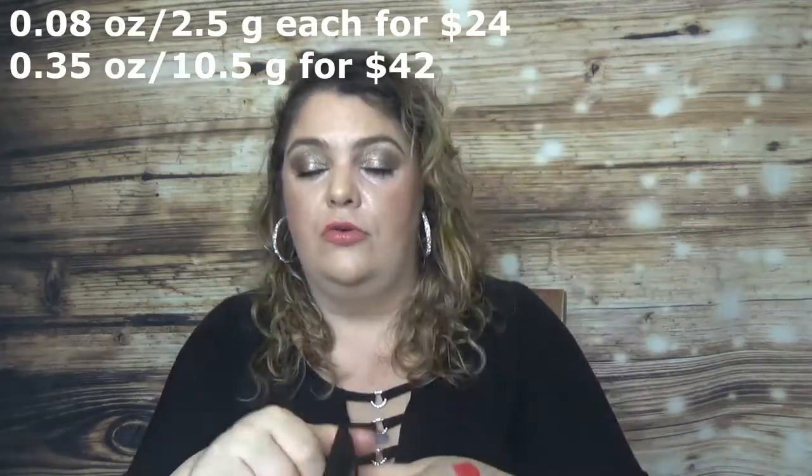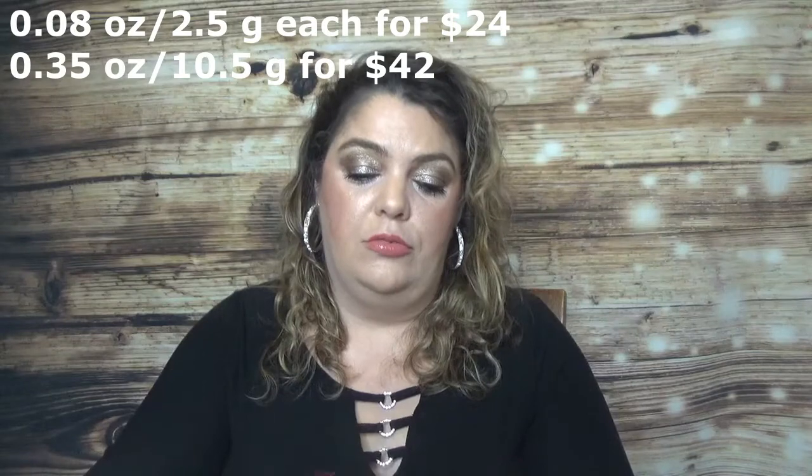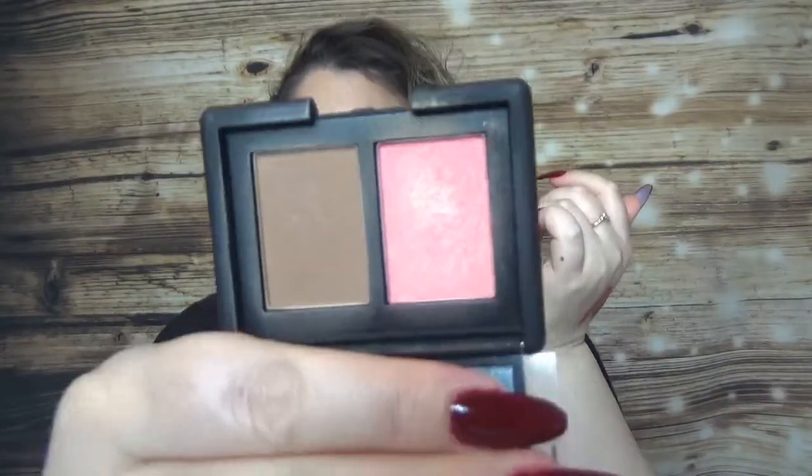Still in the Liberty advent calendar, we had a duo from NARS — the Orgasm Blush and the Laguna Bronzer. I also have the blush in my 50 Shades of Pink project pen. I'm wearing both right now and I always enjoy the color and formula from NARS. I do recommend this small size — it's $24.